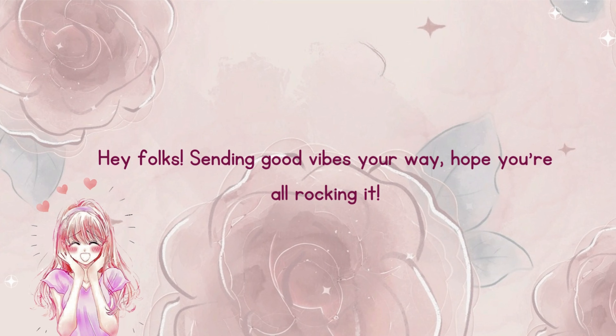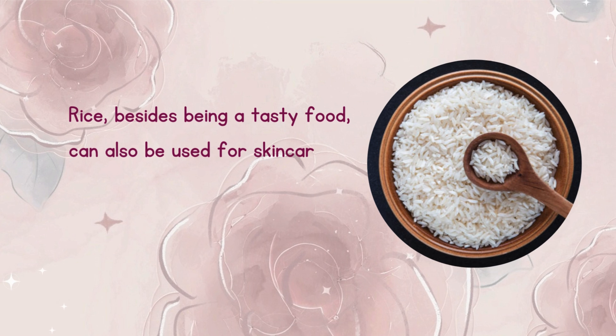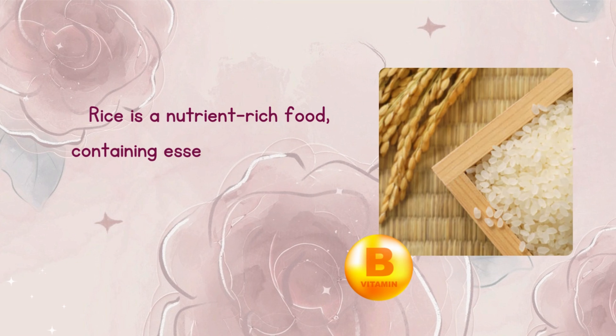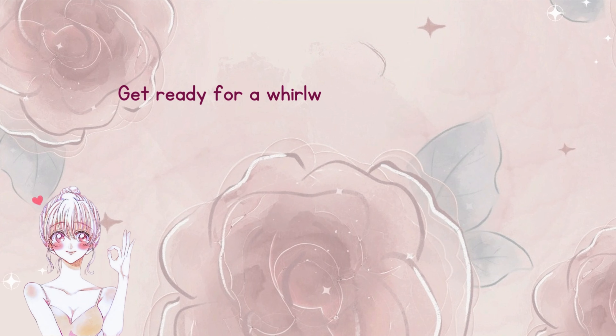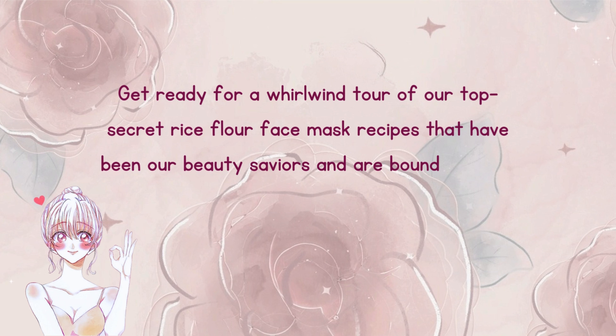Hey folks, sending good vibes your way, hope you are all rocking it. Rice, besides being a tasty food, can also be used for skincare to combat daily tan from pollution, dirt, and brighten the skin. Rice is a nutrient-rich food containing essential vitamins like vitamin B, which contributes to improving skin health and structure. Get ready for a whirlwind tour of our top secret rice flour face mask recipes that have been our beauty saviors and are bound to work wonders for you too.